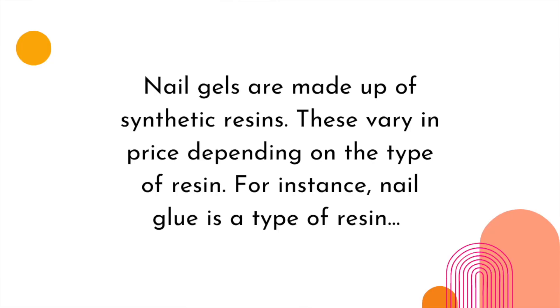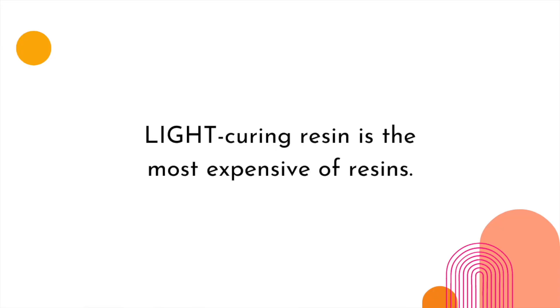Nail gels are made up of synthetic resins, which vary in price depending on the type. For instance, nail glue is a type of resin — but light-curing resin is the most expensive type of resin. Look at us, we're fancy! What typically drives up the cost of a gel nail ingredient is the quality and how much of those quality ingredients your gels are made up of.